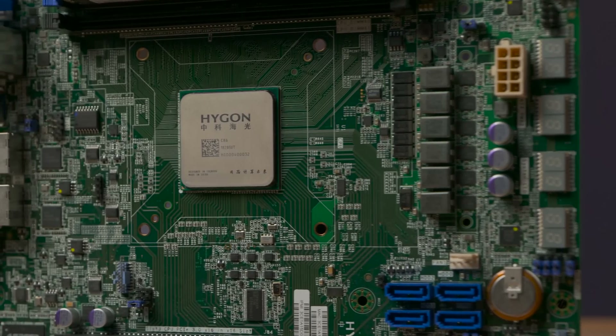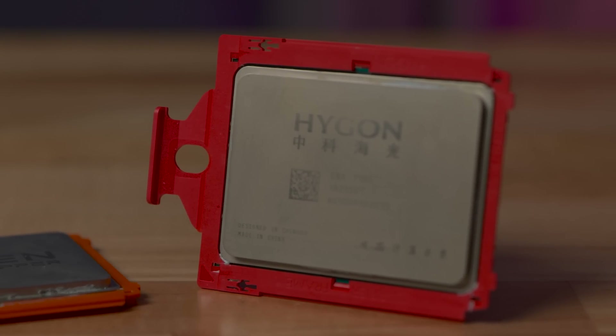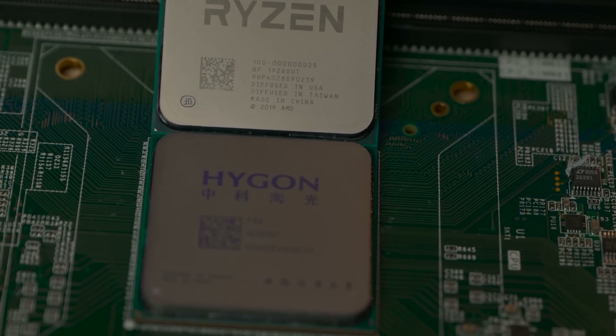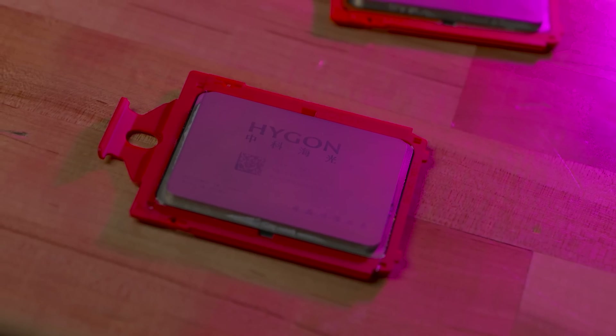Inside of both of these systems are Higon microprocessors. They're x86-compatible processors, but they're manufactured in China. They have some important differences, but they are CPUs where AMD licensed intellectual property for the original Zen core to the Chinese Academy of Sciences and some other private Chinese companies in a joint venture, so that they could produce basically a Chinese microprocessor.